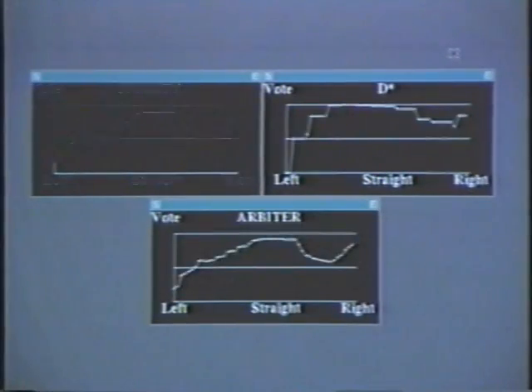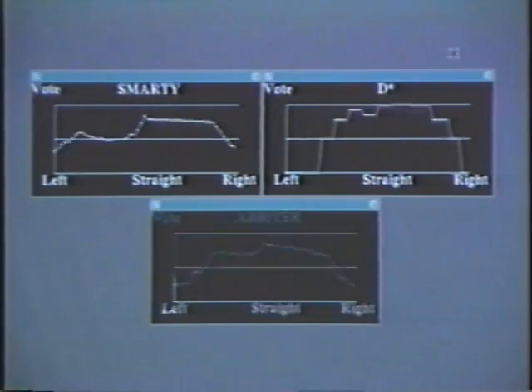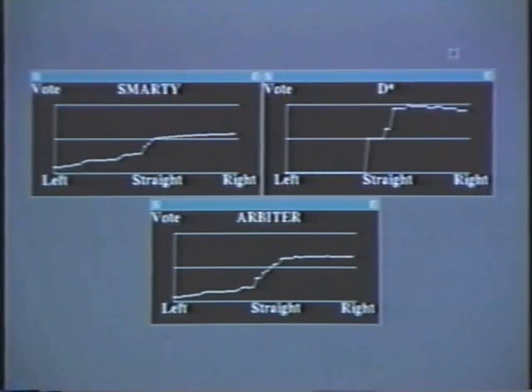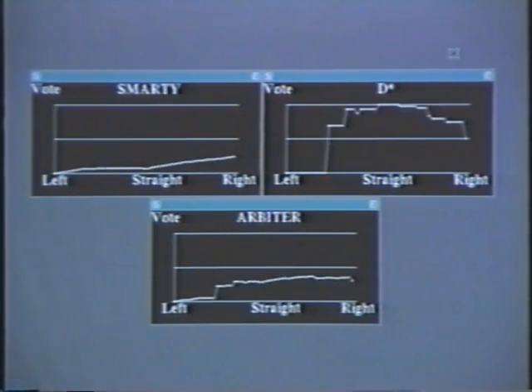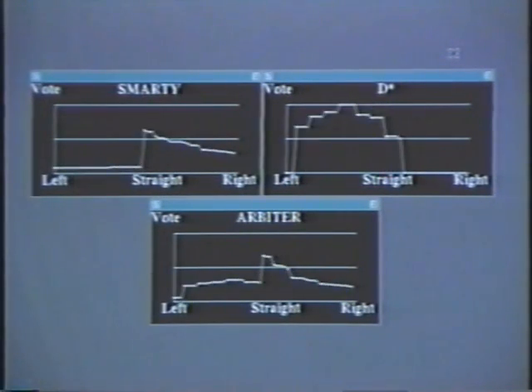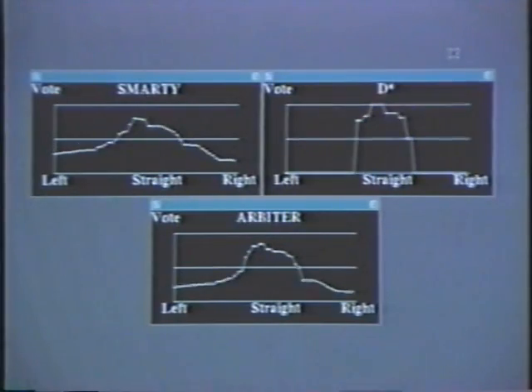DAM provides output functions that turn each of these modules into a behavior. Several times a second, each module evaluates a set of arcs that the vehicle could follow, voting for or against each arc based on that module's expertise. An arbiter combines the votes and determines the best overall trajectory.